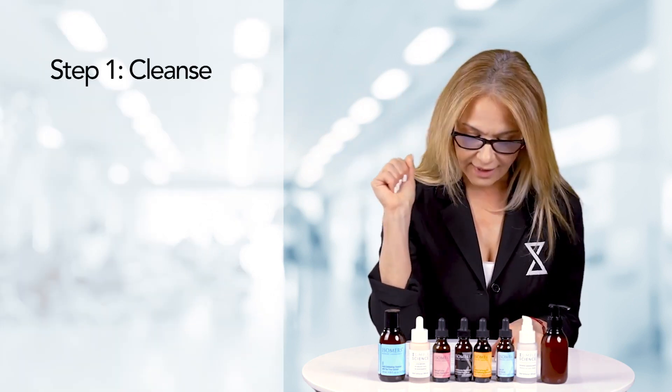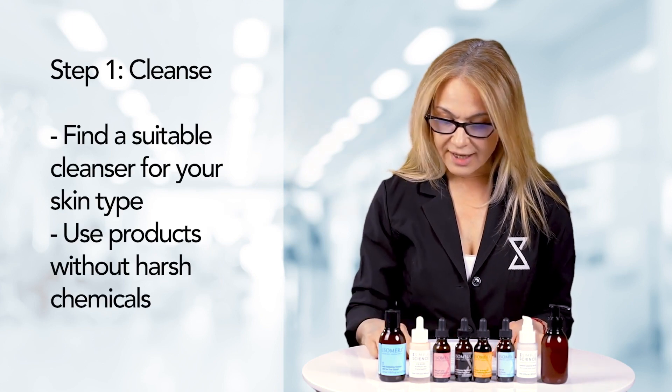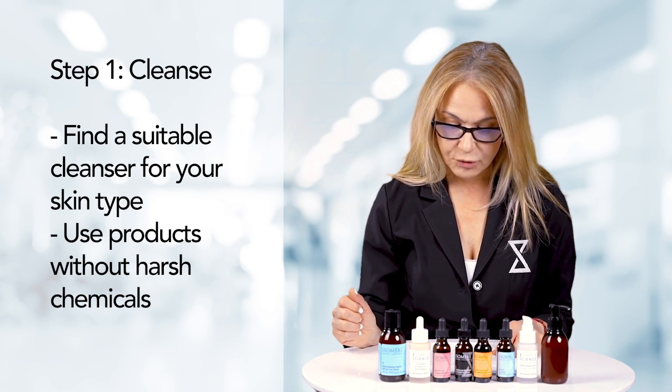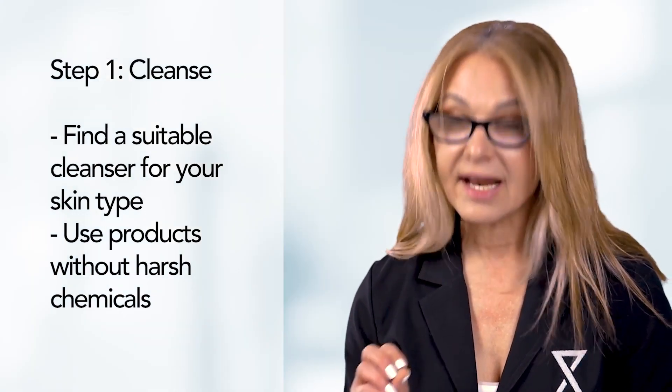I said, can you make me an anti-aging skincare routine? ChatGPT replied: certainly, here's an anti-aging skincare routine that you can follow. Step 1: Cleanse. Start by cleansing your face with a gentle cleanser that is suitable for your skin type. Look for a product formulated to remove impurities and debris from your skin without stripping it of its natural oils.